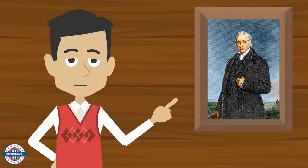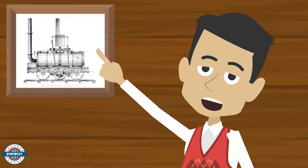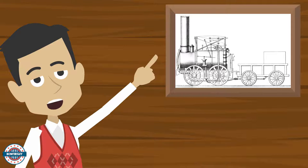Who was George Stevenson? George Stevenson designed the first successful engine in 1814. The effect of this would lead to trains becoming the most reliable transportation to cross the country. The economy soared because of this.